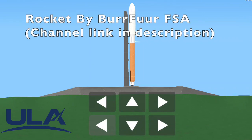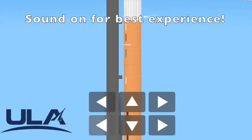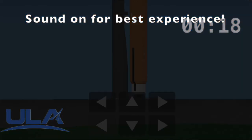Rock report range status. Range green. 25. ECS reduce for long. Status check. Go Atlas. Go Centaur. Go Space Force 7.